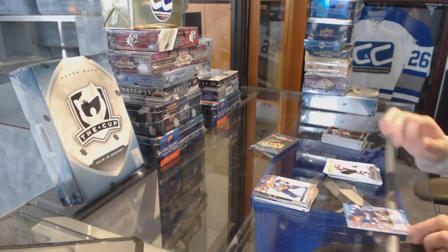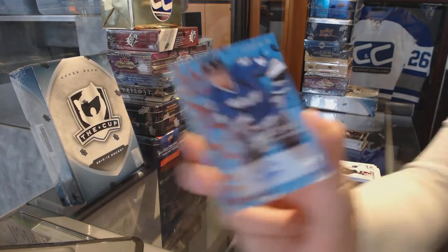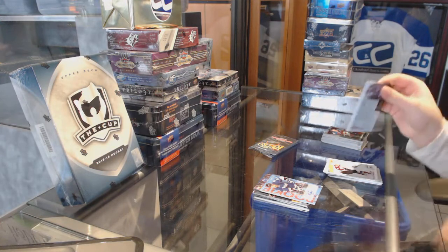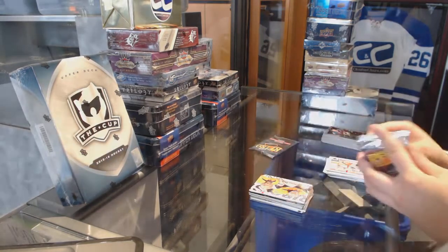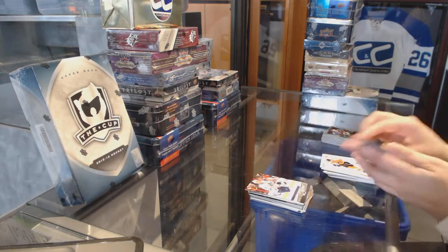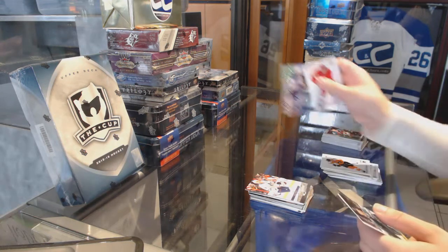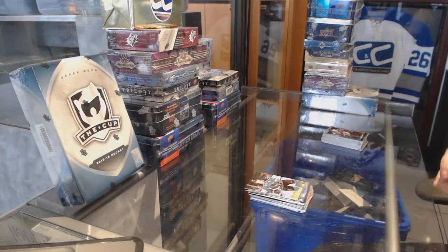We've got a Rookie Sensations autograph for the Tampa Bay Lightning, J.T. Brown. Metal Universe for the Pittsburgh Penguins, Evgeny Malkin, and a Pekka Rene Allstraw for the Nashville Predators. Metal Universe of Lindros for the Philadelphia Flyers and a Matt Sundeen Ultra for the Toronto Maple Leafs. An EX of Everly for the Oilers and an Ultra of Patrick Marlowe for the San Jose Sharks.